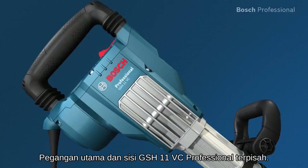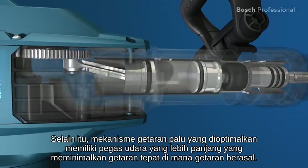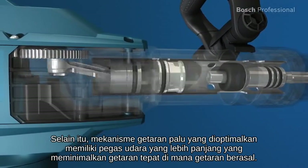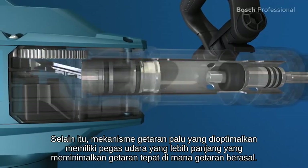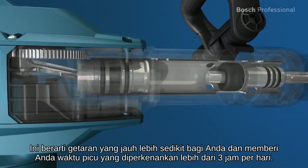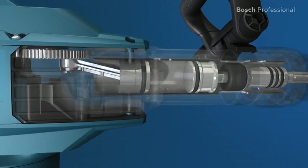The main and side handles of the GS-H11 VC Professional are decoupled. In addition to this, the vibration-optimized hammer mechanism has a longer air spring that minimizes vibration precisely where it originates.